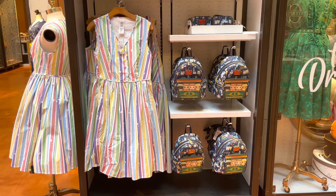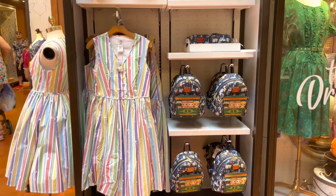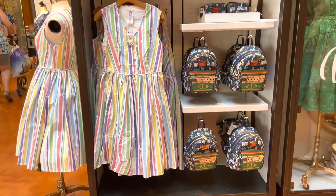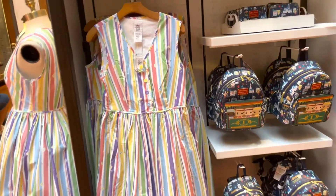Hi fashionistas, this is Lindsay and I am at the dress shop in Disney Springs. I wanted to share with you guys two new dresses that showed up today: the Dapper Dan's dress and the new 50th dress.